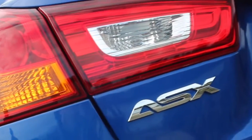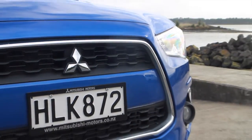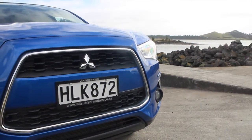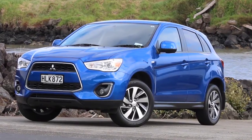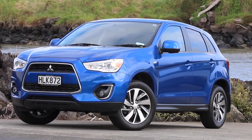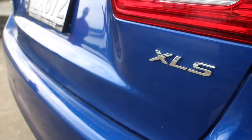Mitsubishi's latest ASX SUV has come in for a major upgrade with a host of new features. At the same time, pricing has become ultra-competitive, with the two-wheel drive XLS featured here bumping the bank balance at less than $30,000.